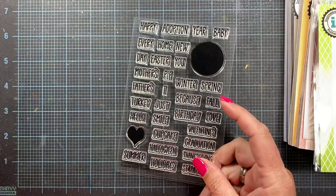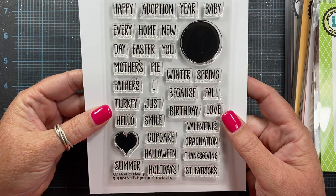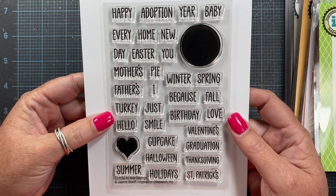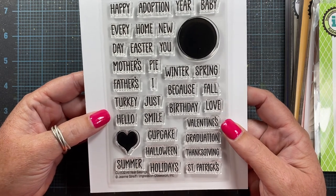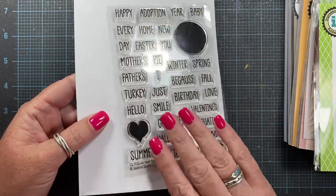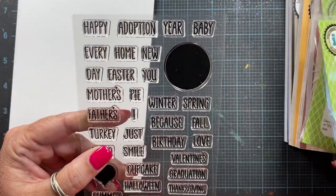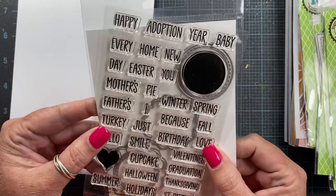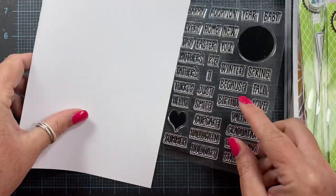Let's take a quick look at the stamps being released. I'll grab a piece of paper so we can see these clearly. This set is from Genie and it's called All Year Sayings. There's pretty much a sentiment for anything you could possibly think of — babies, new home, spring, birthday, Valentine's Day, graduation, St. Patrick's Day. Really, this is pretty much all year. She also included a circle stamp which coordinates with the layered circles die set, so you could stamp that inside for a solid stamped center. Really great set from Genie.